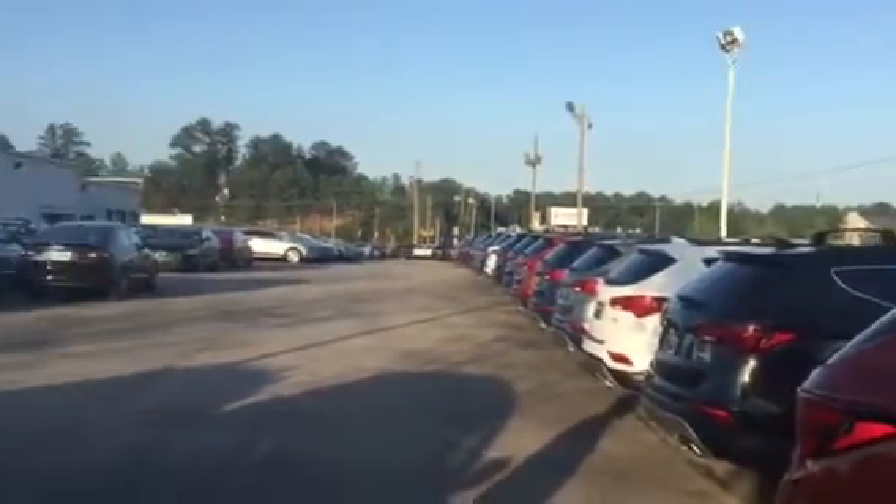As you can see, we have several different options — different ones in our inventory that you can choose from. These have all types of wonderful features, including alloy wheels, blind spot detection, panoramic sunroof, and so many other things that you can choose from.